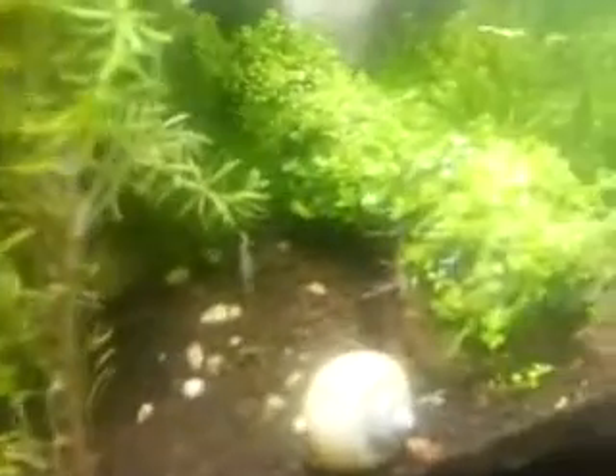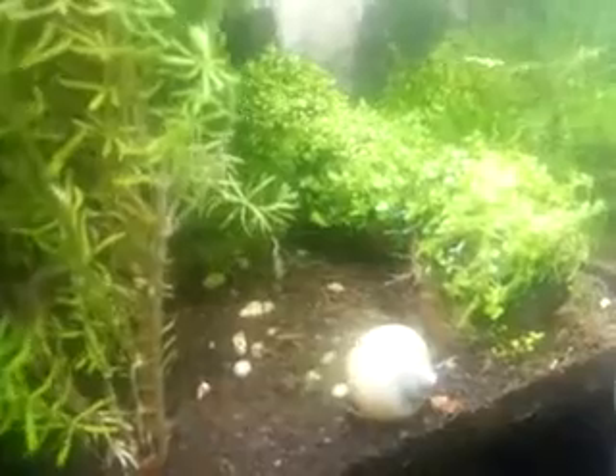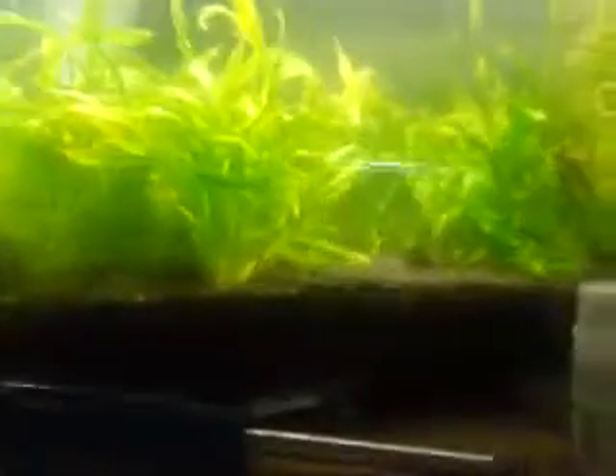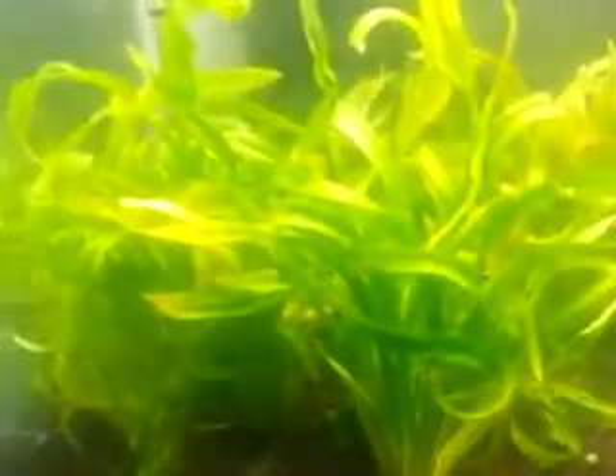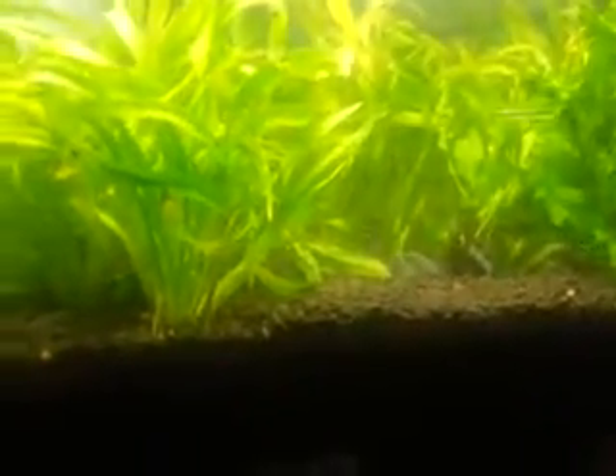I'm growing out some dwarf baby tears on lava rock — I'm making those myself now. I'm not too happy with the stuff I'm getting in from the U.S., so I'm just growing this out myself and I'll sell it as it's available, so it's going to be in good shape. I got some parrots feather, dwarf sag, and vesuvius — this is a nice looking sword plant right now, it came in really nice.